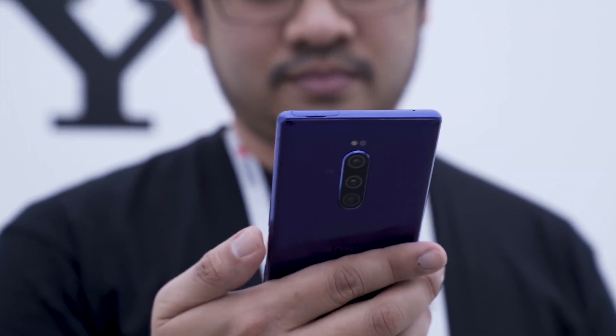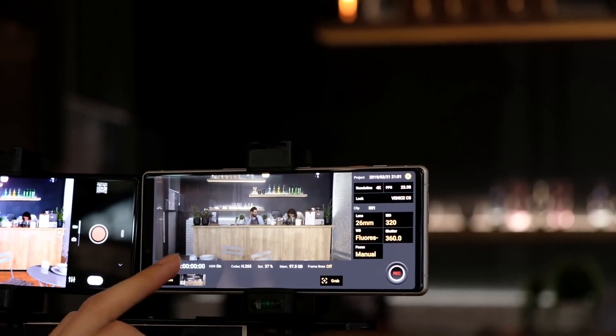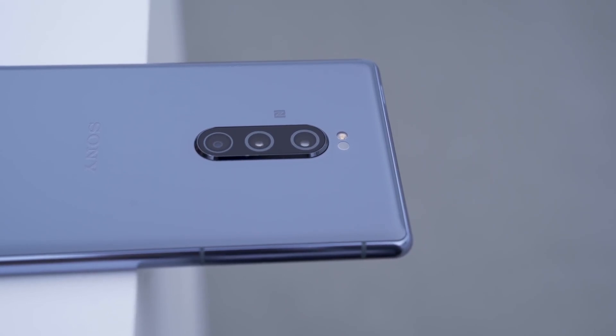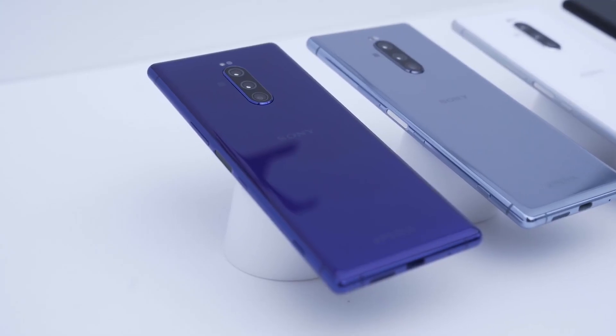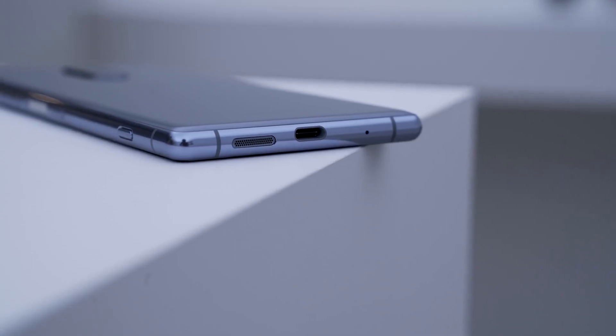Shortly after the Xperia 1 was spotted on SIRIM, we've received some information from a source indicating that this device will be officially announced in Malaysia really soon. This is Sony's current flagship smartphone and it is the first smartphone to feature a 4K OLED display with a cinematic 21 by 9 aspect ratio. Sony Malaysia will be selling this device on its direct channels such as Sony stores, however we do not know the pricing details yet, so we shall stay tuned for updates.